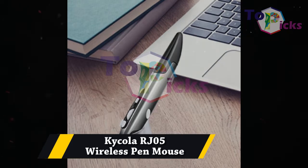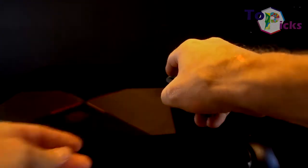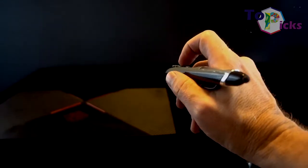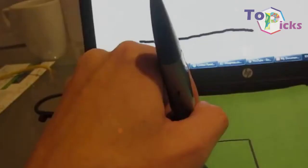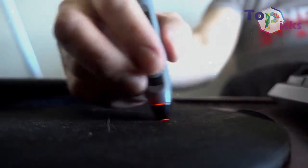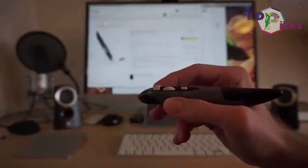Kycola RJ05 Wireless Pen Mouse. This wireless pen mouse has adjustable DPI settings of 800, 1200, and 1600, and features plug and play hardware for ease of use on different systems and works on any surface. This piece is perfect for those who want to spend a little extra when looking for a pocket mouse. It is also complete with a low voltage alarm function.